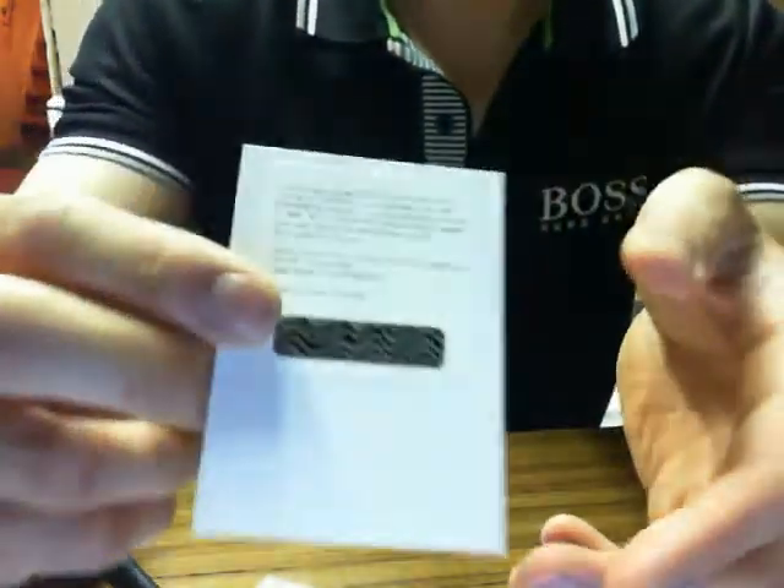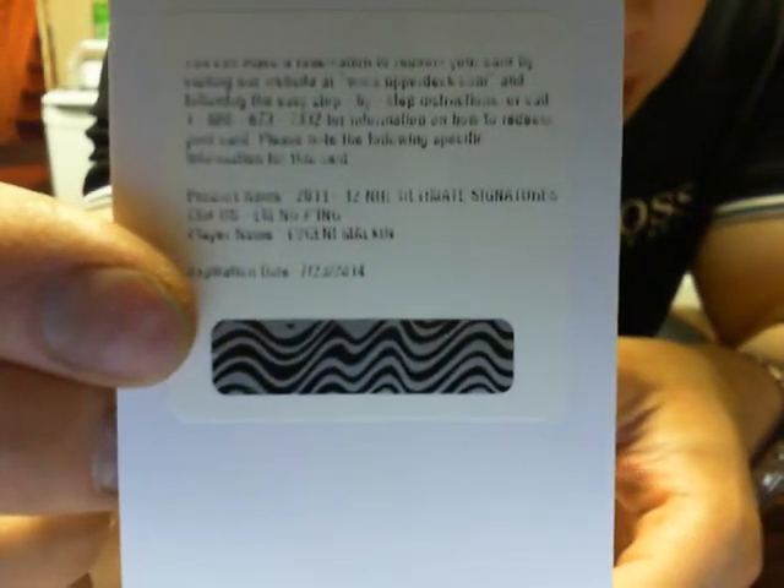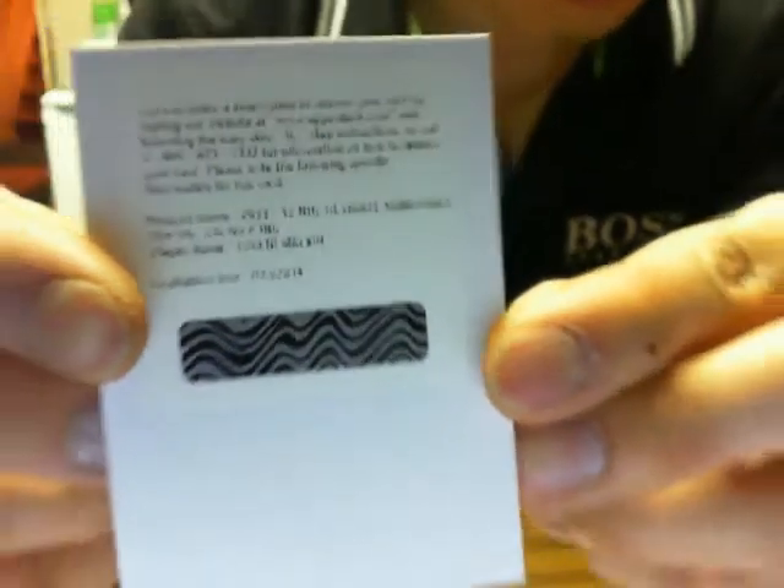And our Redemption is Ultimate Signatures of Evgeny Malkin for the Pittsburgh Penguins. So whoever is Pittsburgh, I can eBay message you the code if you like.